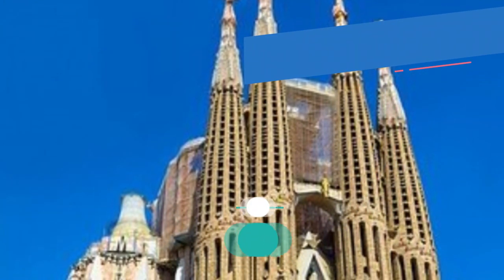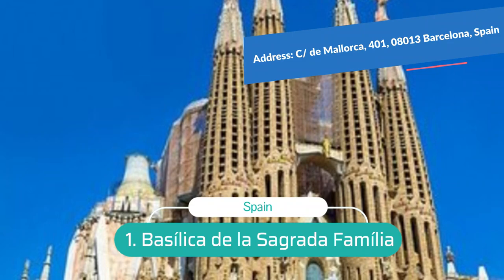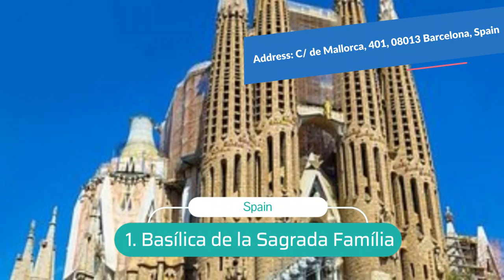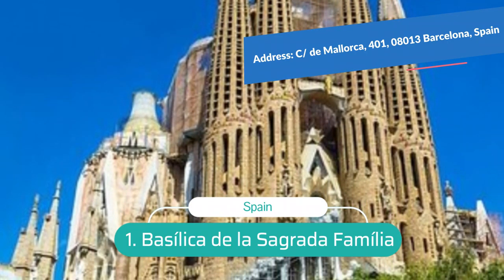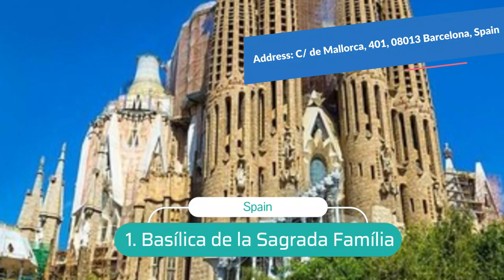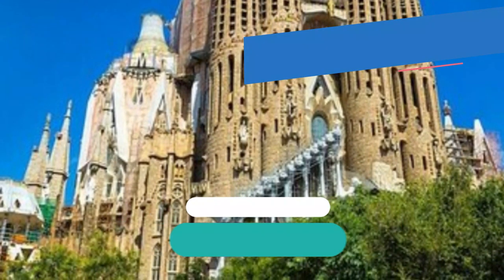Number 1: Basilica de la Sagrada Família. The Basilica de la Sagrada Família stands in the northern part of the city, dominating its surroundings with its 18 tall towers soaring high above all other structures. One of Europe's most unconventional churches, this amazing monument is designated as a UNESCO World Heritage Site. The famed Catalan architect Antoni Gaudí was commissioned in 1883 to design this basilica as a Neo-Gothic church.